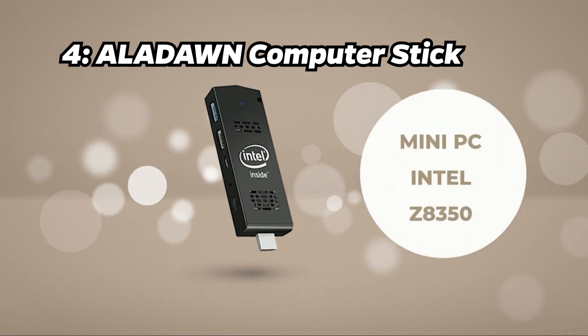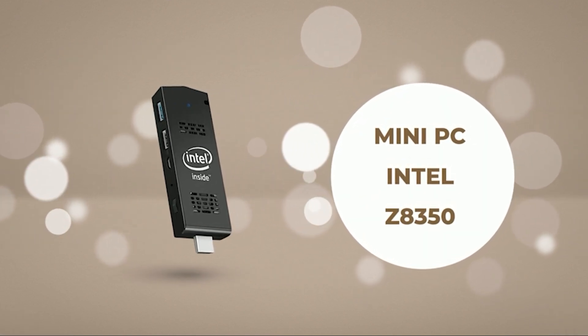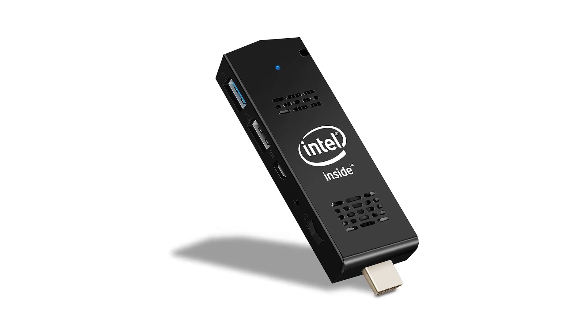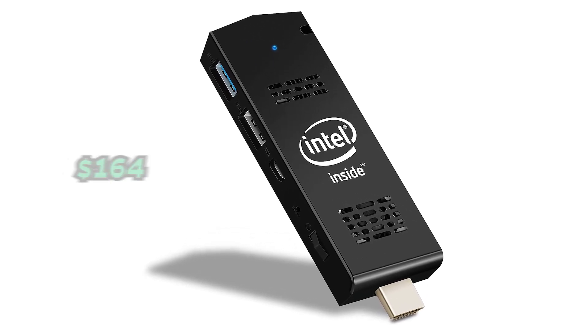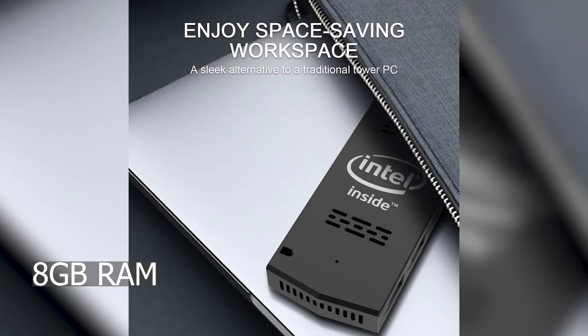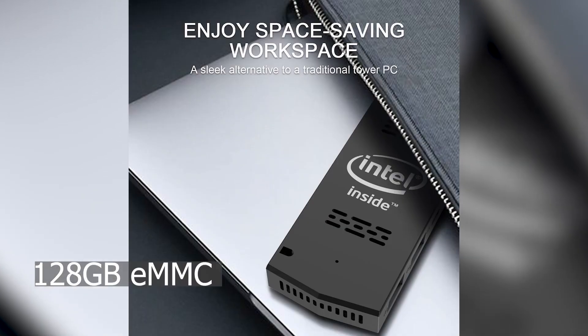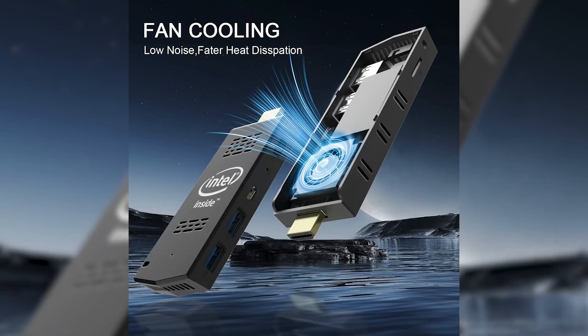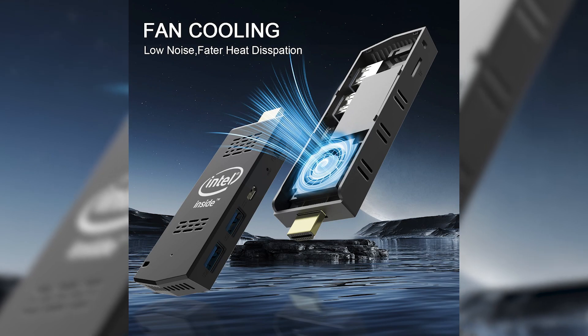Number 4: Allodon Computer Stick. Taking the fourth spot is the Allodon Computer Stick. Priced at around $164, it features an Intel Atom processor, 8GB of RAM, and 128GB of eMMC storage. It justifies its price with a powerful configuration, auto-turn-on function, and sleek design.